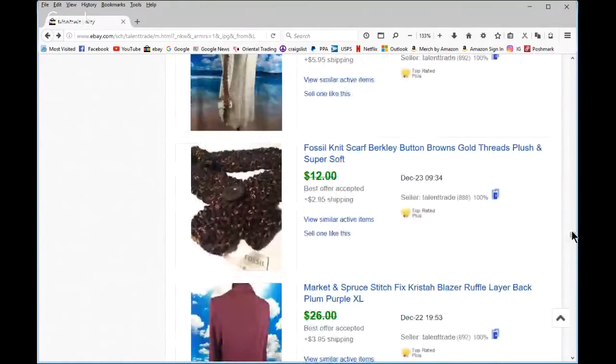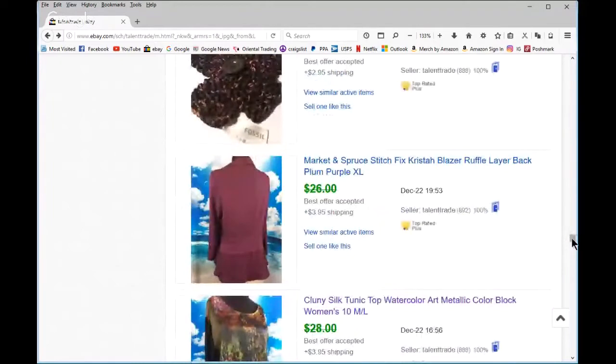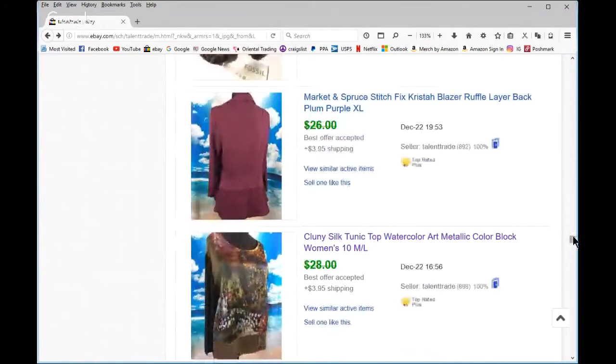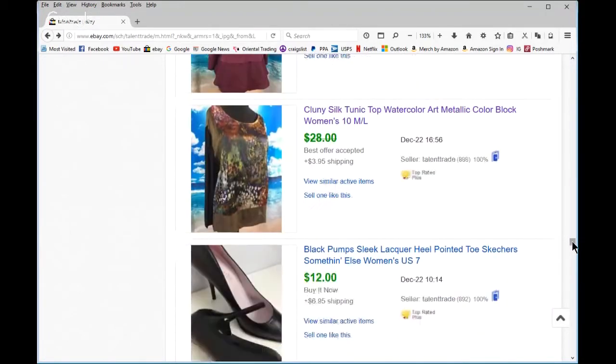New with tags — I just can't stand to let something new sit. Market and Spruce and Stitch Fix — you don't get a lot for that kind of stuff, though it sells pretty quickly to the Anthro girls. This one went overseas — I thought it was beautiful, a European label, silk color block with different color sleeves. I'm part of the Global Shipping Program now.